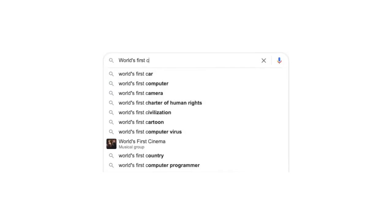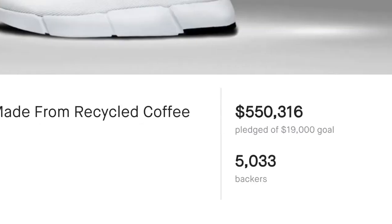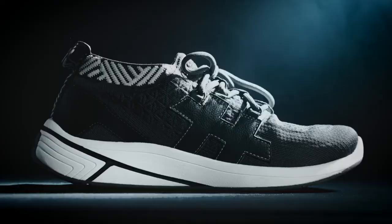Last year, we delivered you the world's first waterproof everyday sneakers made from coffee and recycled plastic. Now, we bring you Nomad, the coffee sneaker built for athletic performance.